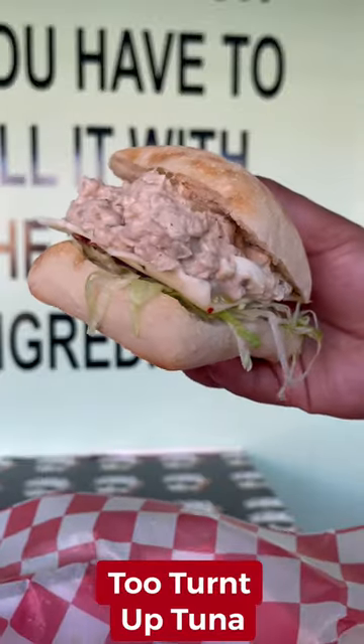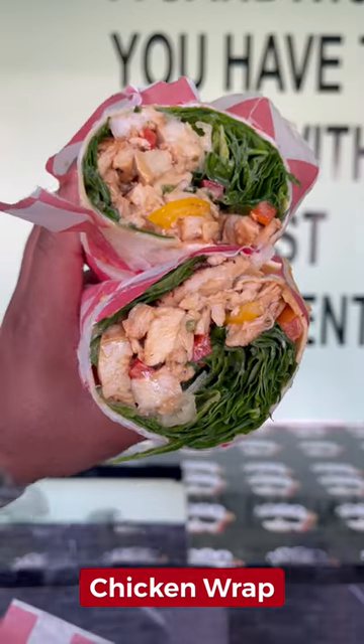And don't forget the two turnt up tuna — my grandma loved that. The Salmon Philly, baby, you're going to love that. And they got the chicken wrap too.